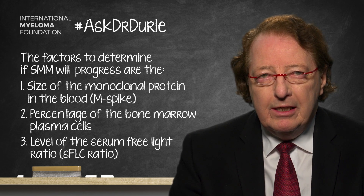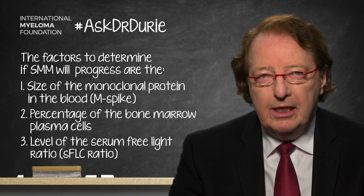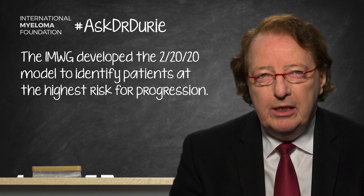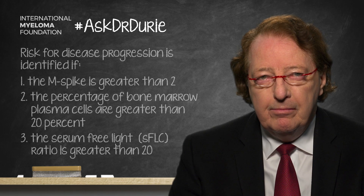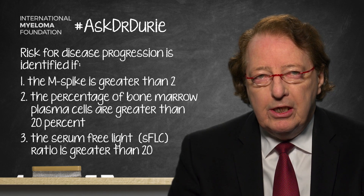In a preliminary analysis, we were anxious to identify the patients at the highest risk for progression. A simple model for that turned out to be the 2-20-20 model, where the spike might be higher than 2, the bone marrow percentage of plasma cells greater than 20%, and the serum free light chain ratio greater than 20. However, this did not identify patients at a more intermediate risk.